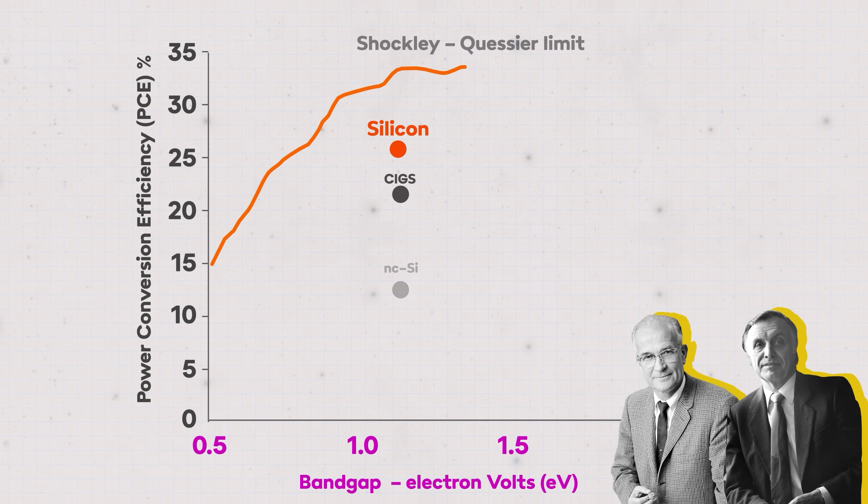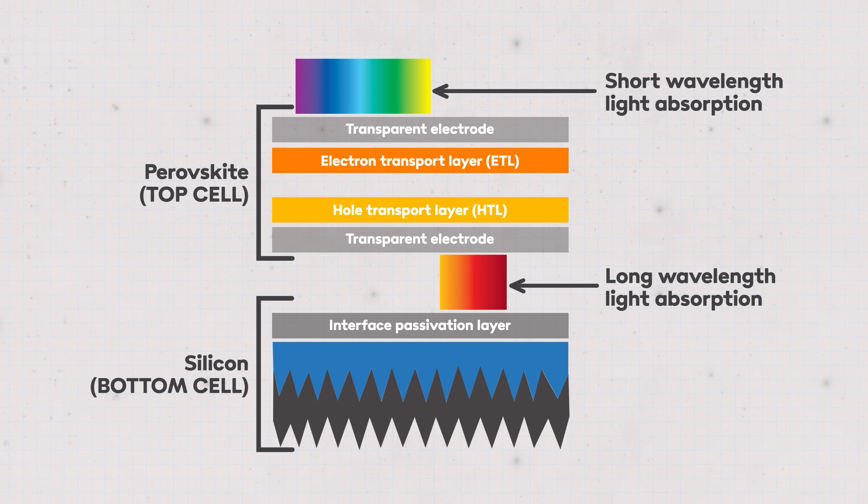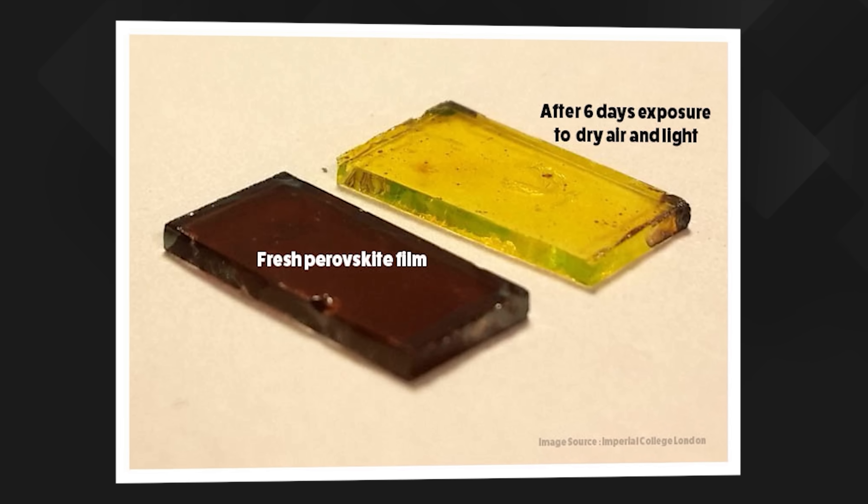They found that silicon was the optimum available material and that the maximum theoretical efficiency of a single-layer photovoltaic cell was around 30%. Perovskite is an inorganic compound that can be produced very precisely and inexpensively at low temperatures in laboratories, and it can be chemically tuned to capture different wavelengths of light to silicon. Over a decade ago, researchers started applying thin layers of perovskite film on top of silicon wafers and found that by doing so they could absorb a far wider spectrum of light, maintain a good working voltage, and in theory overcome the Shockley-Queisser limit. One of perovskite's major challenges is that it tends to degrade very quickly in sunlight, so much of the last ten years has been about making silicon-perovskite cells reliable and stable enough to have a decent working lifetime.